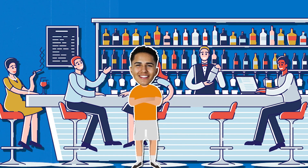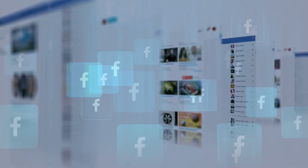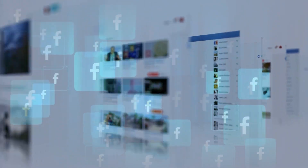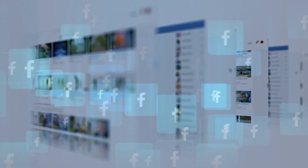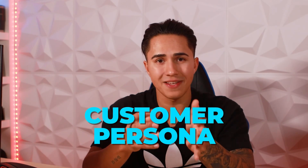If your product serves a customer that spends a lot of time at a bar, I would go to a bar and ask them: I was thinking about potentially creating a product that would solve this problem — what are your thoughts? If leveraging a Facebook community, I would join a group online and ask them the direct question: what is the problem you're currently facing? I was looking to potentially create a product to solve that exact problem — what are your thoughts on this product idea, design, or solution?